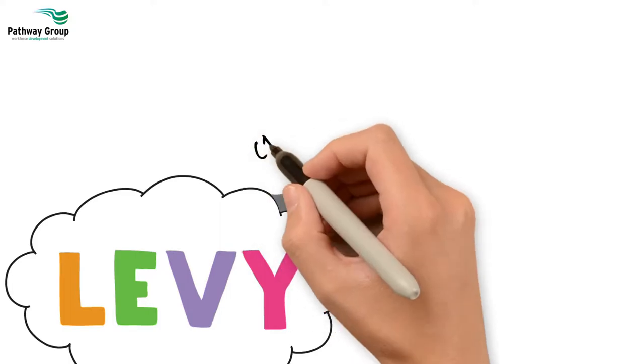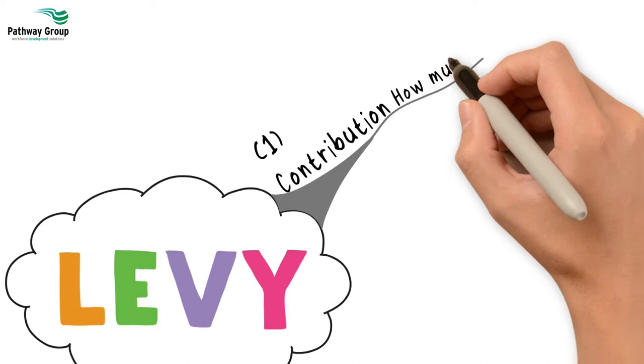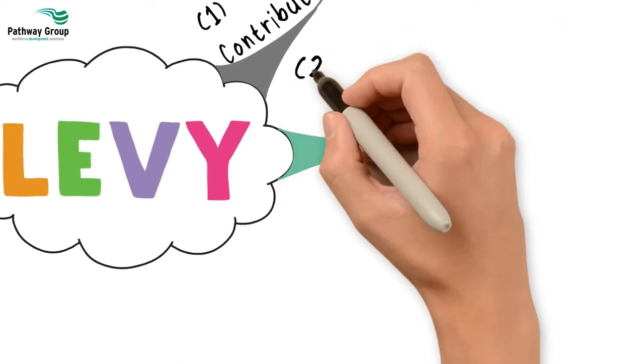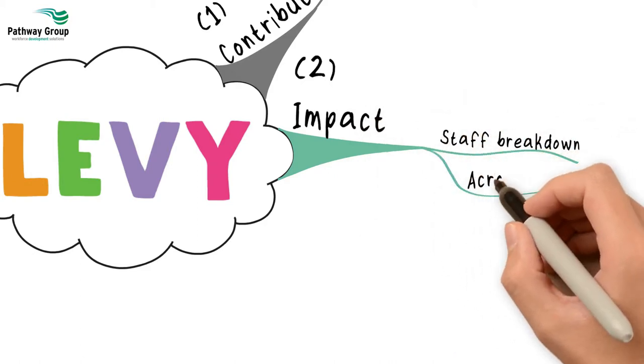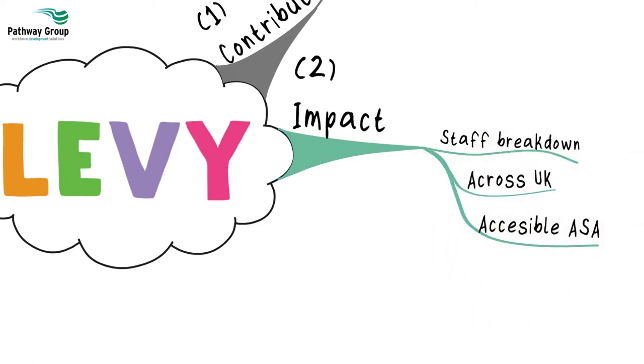Number one, you need to confirm how much your levy contribution is going to be. Number two, understand how your staff breakdown across the UK will impact on levy contribution, and to know what is accessible via the English Apprenticeship Service Account.